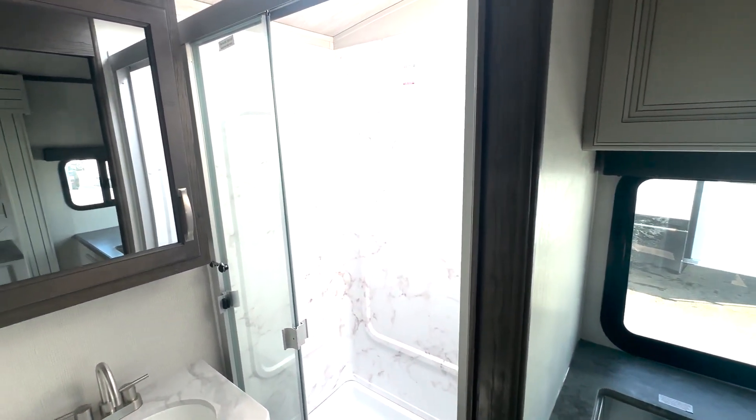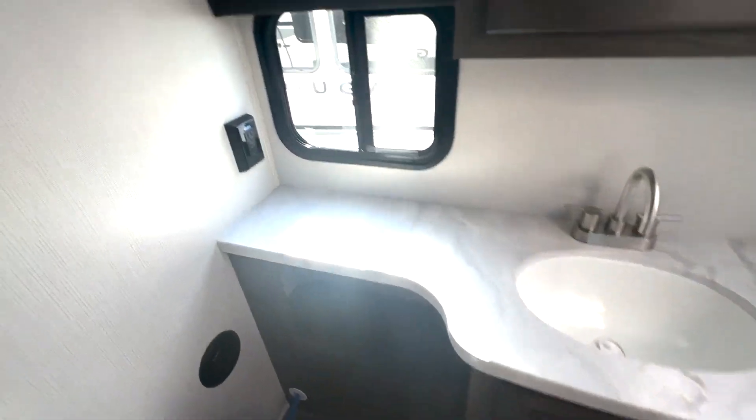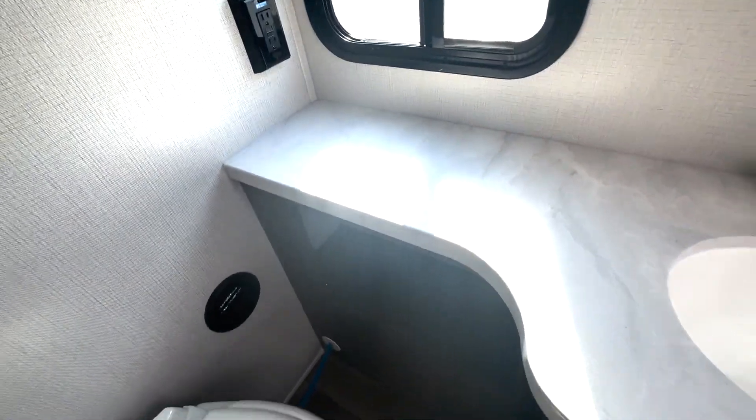Into your bathroom, you've got the glass doors here on your shower, undermounted sink, and up top you'll have your medicine cabinet as well as additional storage. A bit of open storage for your toiletries and a foot flush toilet down below.